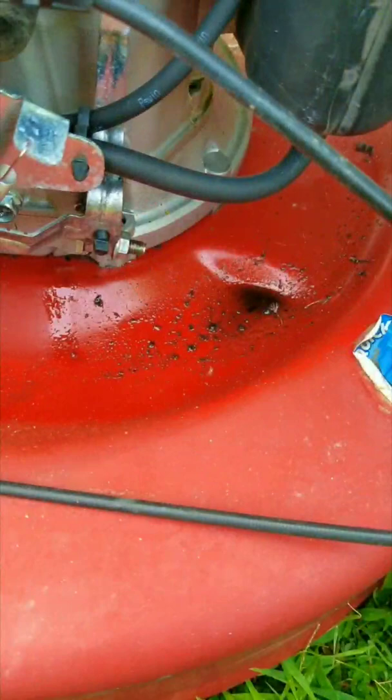Now I really like this Kohler engine because they're very reliable. It also runs very smoothly and is very quiet. But this leak makes this mower get really dirty in no time.